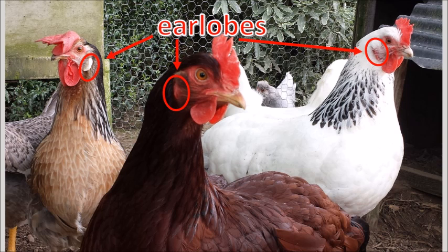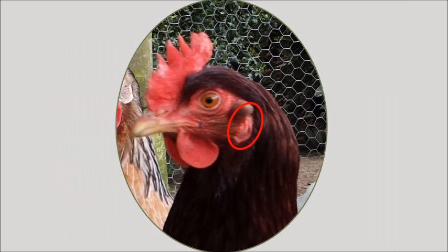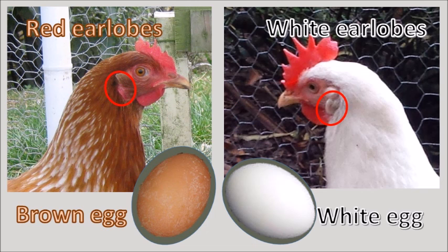Earlobes are those little bits of skin on the sides of a chicken's head. For most of the breeds we know, a hen that lays white eggs will have white earlobes — the white color comes from a substance called purine. And a hen that lays brown eggs has earlobes that are red, the red coming from the blood showing through, kind of like the insides of our mouths are red or pink.